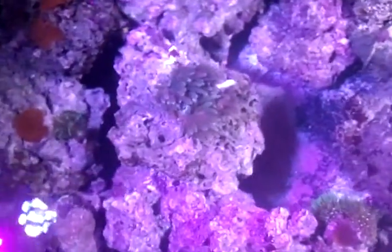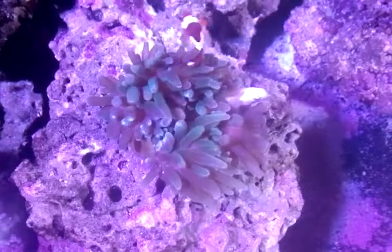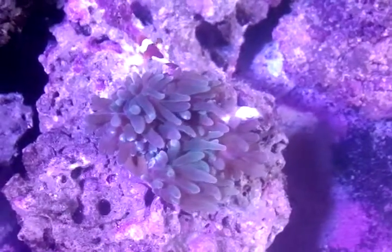Anyway, update on the bubble tip — still alive, but he seems to eat more than the textbooks would indicate. I'll keep you posted.